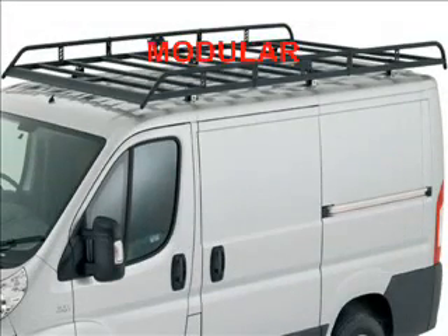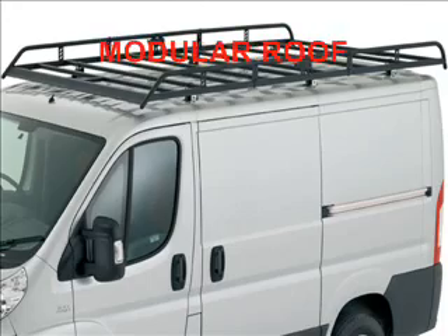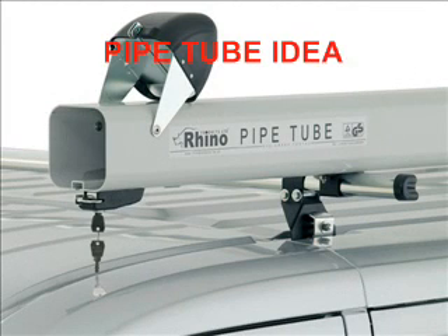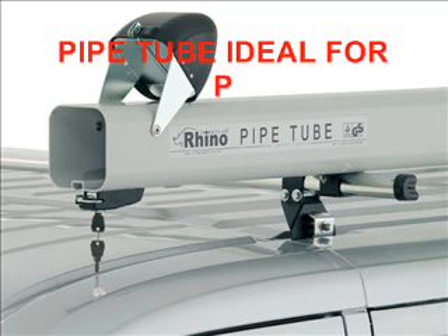Rhino modular roof decks come with sides and rear rollers as standard. Locking pipe tubes are ideal for carrying copper pipe or conduit and are available in 2 or 3 meter lengths.